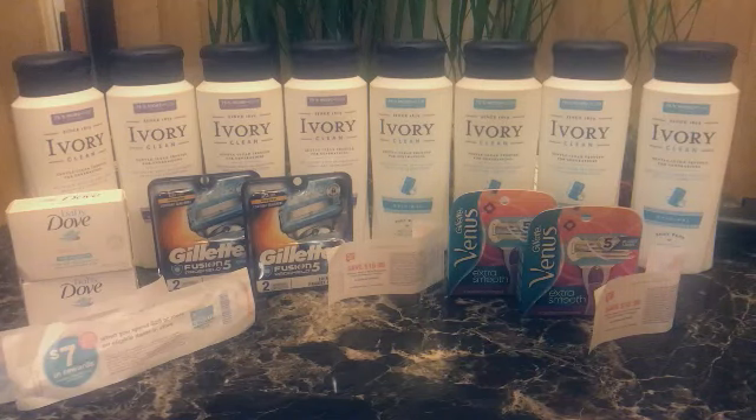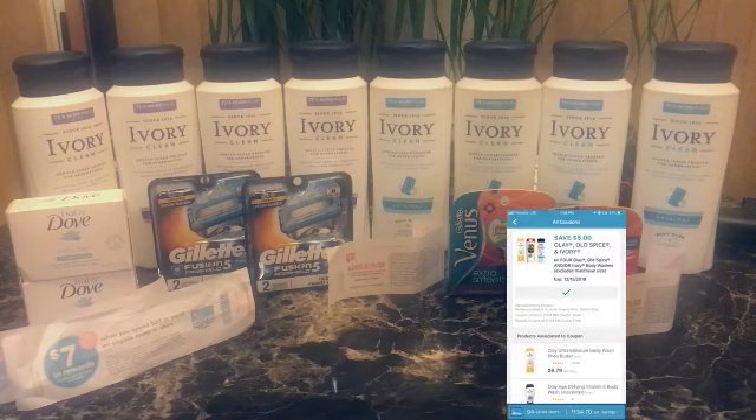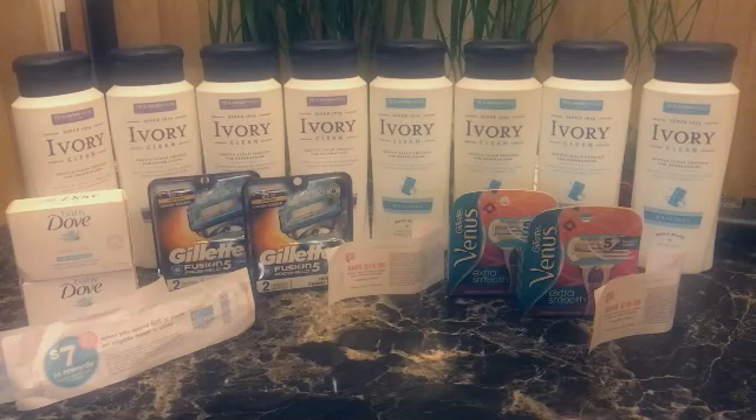Hey everybody, welcome back! I went back to Walgreens. First of all, that $5 off four Old Spice or Olay coupon - it had a picture of ivory on there, and then I seen a post on Facebook. These are $3.99 and then you buy one, get one half off, it's $1.99. When you spend $15 you can get 3,000 points, but I didn't care about that part.